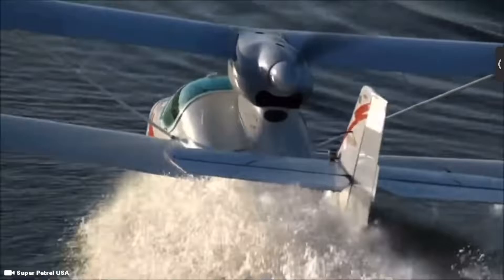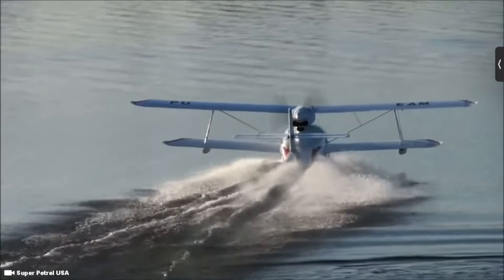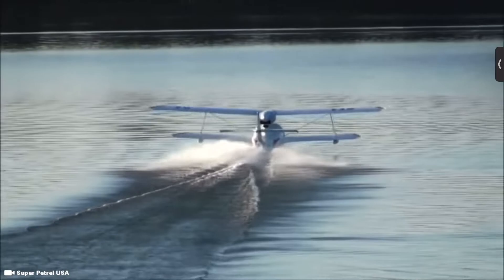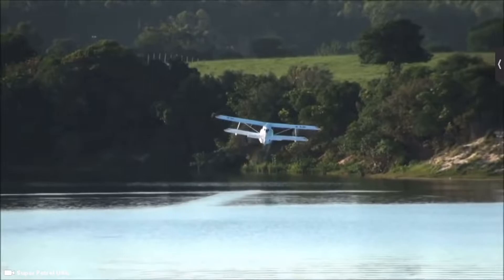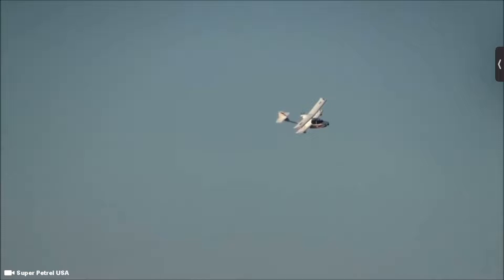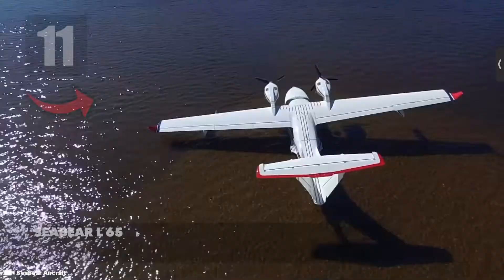The maximum cruise speed of the Super Petrol LS is 100 knots. The weight of the plane is just over 1,400 pounds with nearly 600 pounds of useful load, though the Super Petrol LS can only sit two people. Scuda Aeronautica boasts that the Super Petrol LS's ability to take off and land in short distances is unbeatable, whether you operate on land or water.